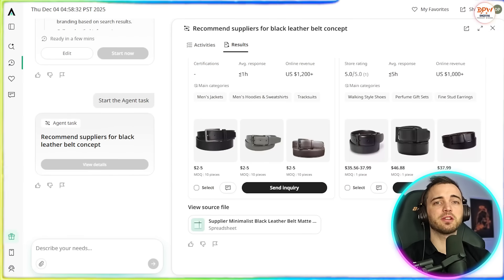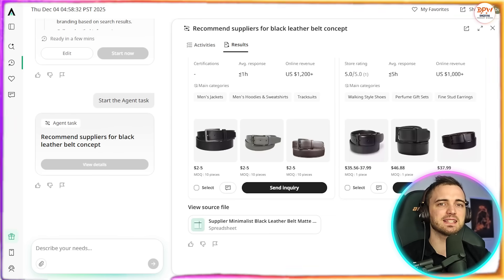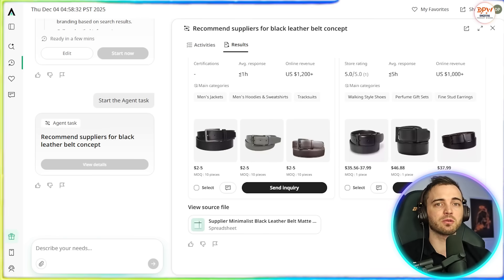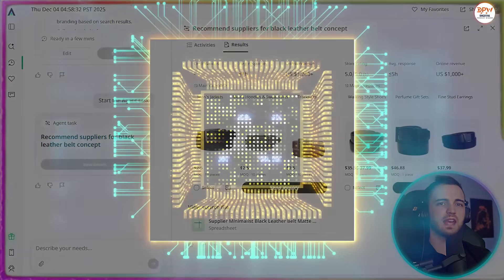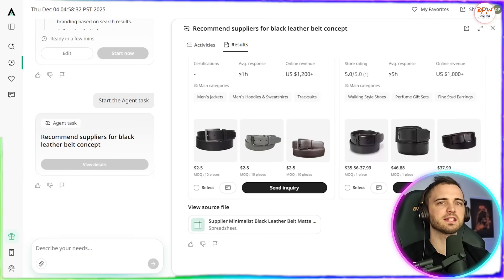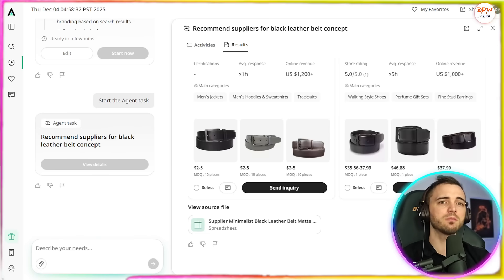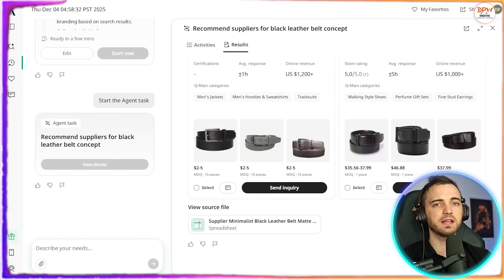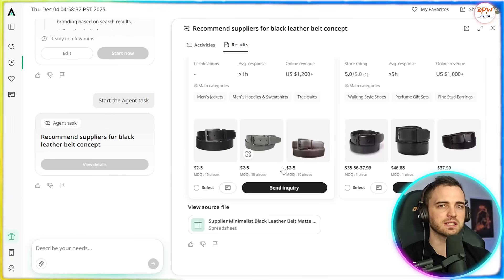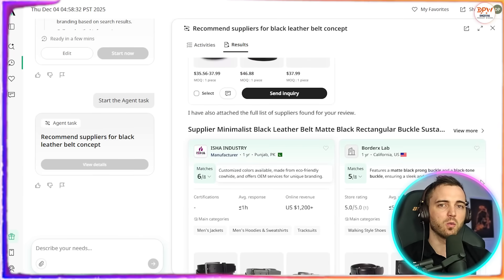Just to be clear: Alibaba.com is the marketplace where these suppliers are found, but Axio is the assistant that helps you work smarter, faster, and more efficiently while sourcing throughout that marketplace, using AI to do this incredibly well. This will help you reduce the time spent searching, better understand market demand, organize supplier comparisons, optimize communication, and avoid many beginner mistakes. So instead of replacing your sourcing platform, Axio enhances your experience by helping you analyze, plan, and communicate more efficiently.